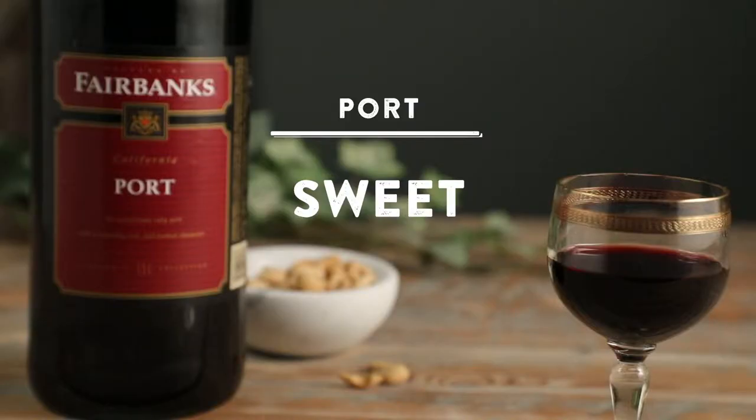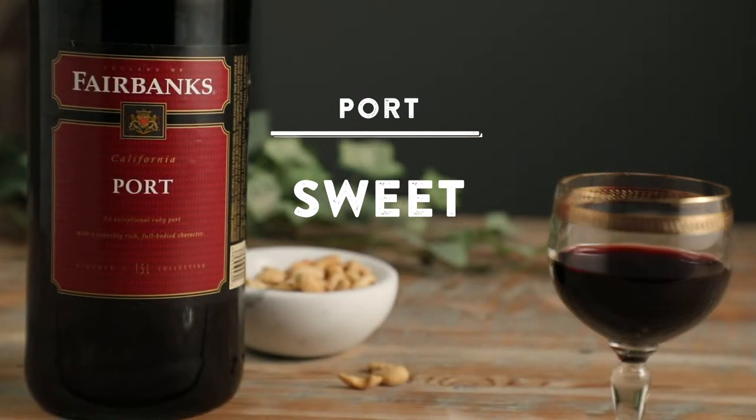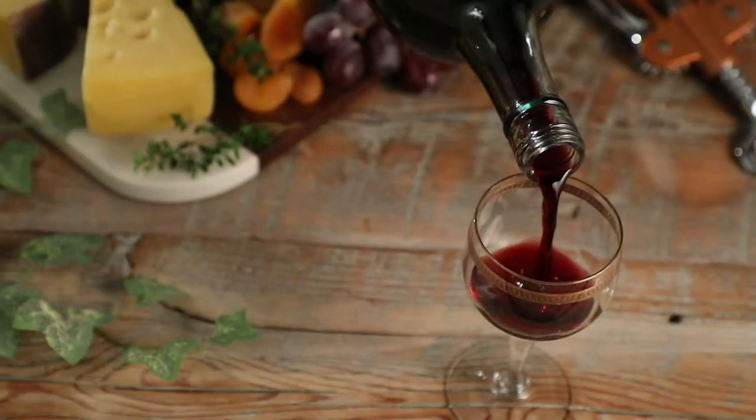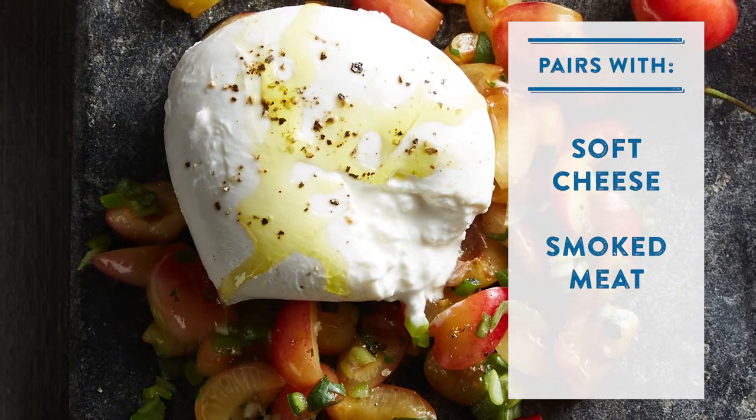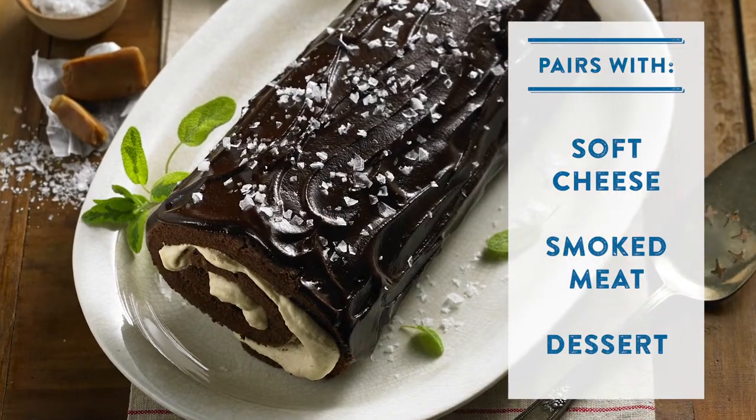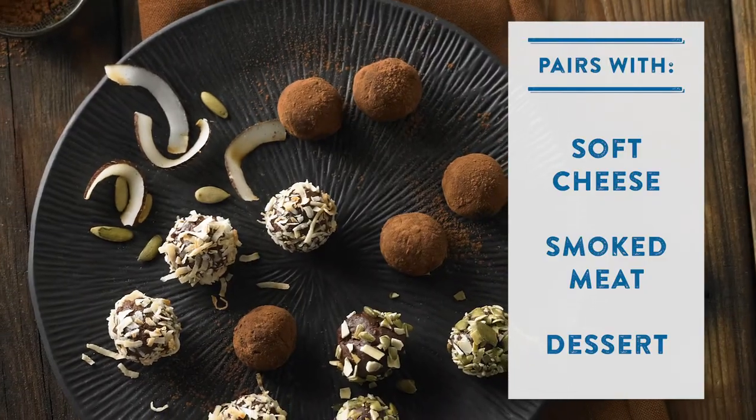Dessert wines are sweet wines produced with grapes left on the vine as long as possible to optimize sugar levels. They're ideal with soft cheeses and smoked meats, and they can also be paired with a dessert — or they can be the dessert.